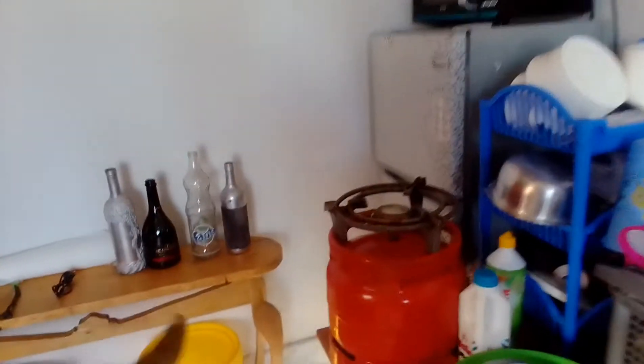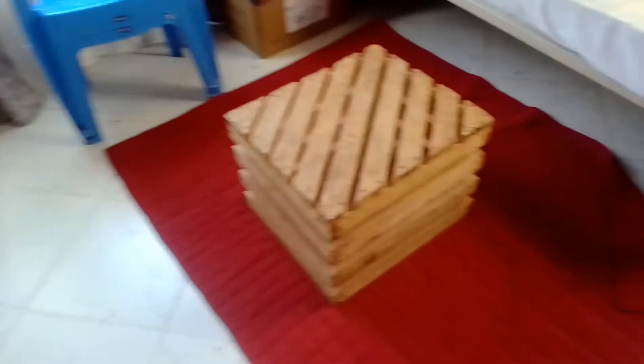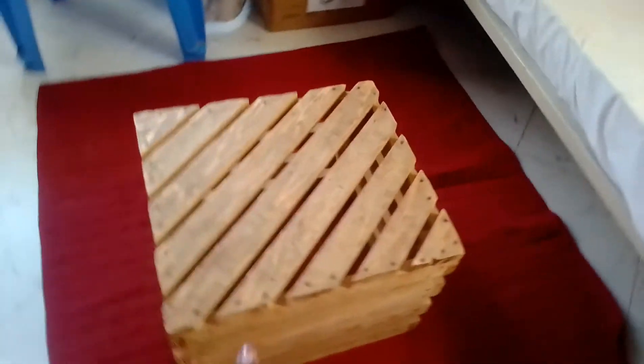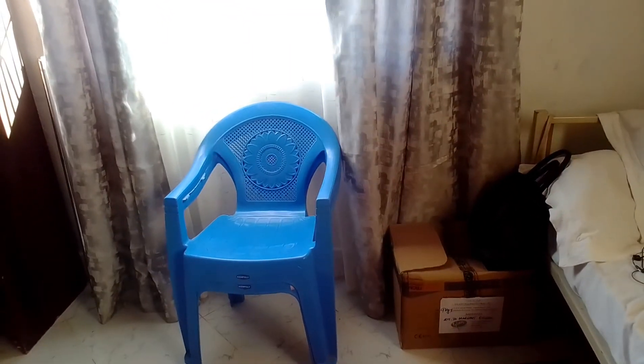This is supposed to be my accent table — I'll DIY it later. Then there are Leonton's books. These are our tables, so if you come over, you sit on that plastic chair and eat here. Hopefully soon we'll get more organized.